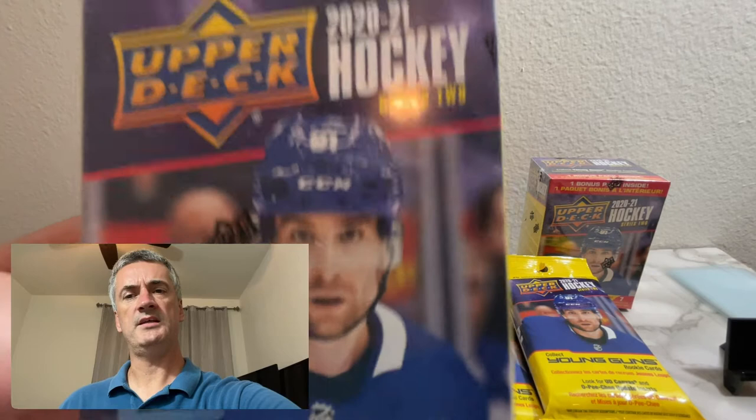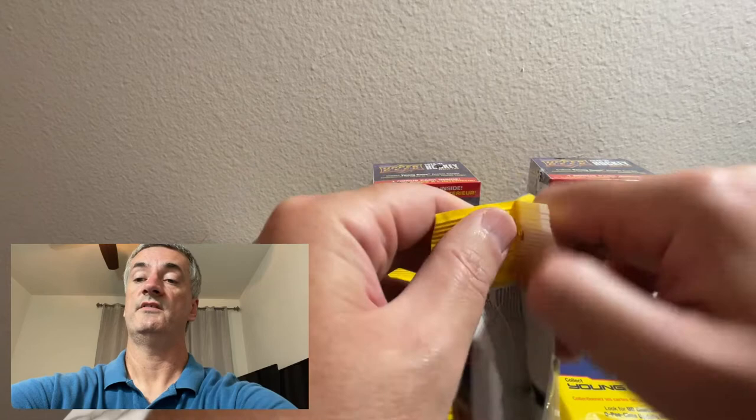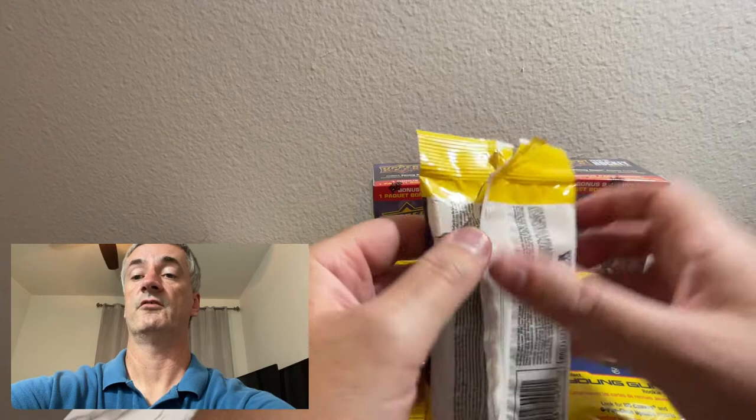We're looking for Young Guns - it's a 200-card base set with 50 Young Guns. I know nothing of the current players, so all of these are going to be a mystery to me. I picked these up at Target over various visits in April, and just decided to make a little video here on the channel.